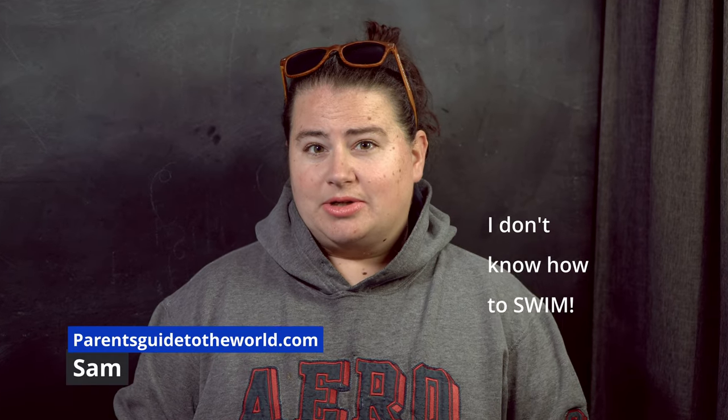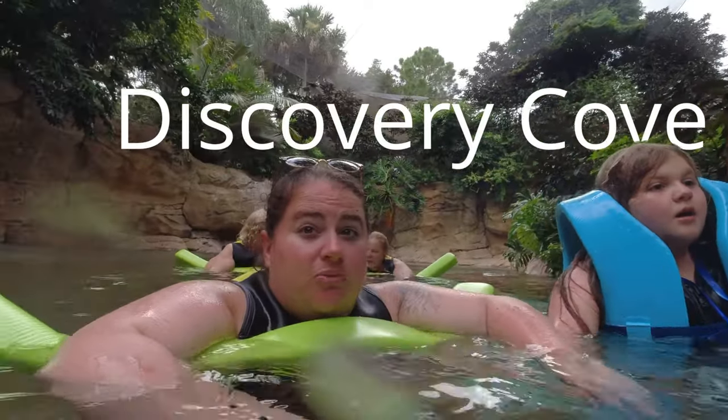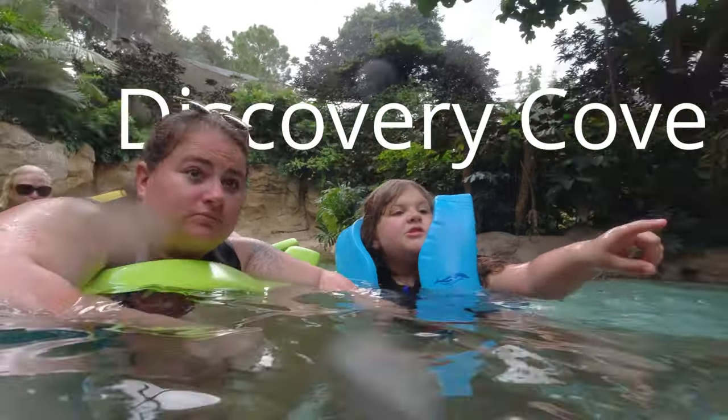Little known secret — don't tell anybody else — I don't know how to swim. This bucket list item is a bit of a challenge for me. One of the big things on all of our bucket lists in this family was to swim with the dolphins.